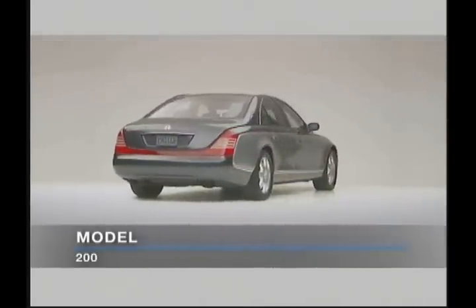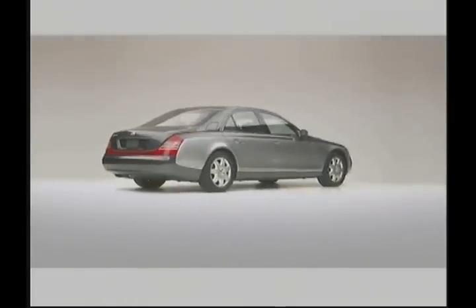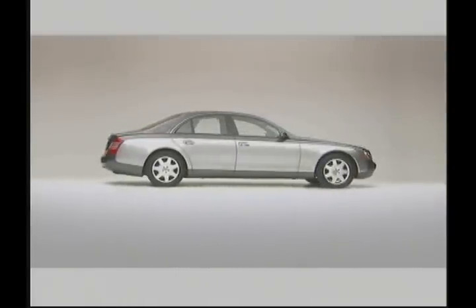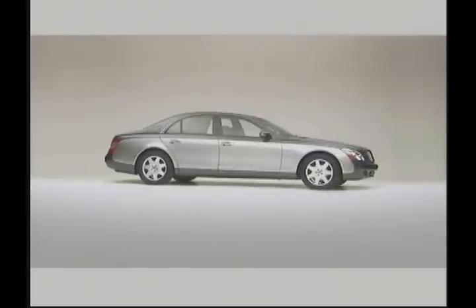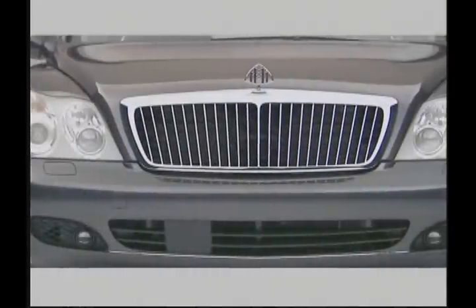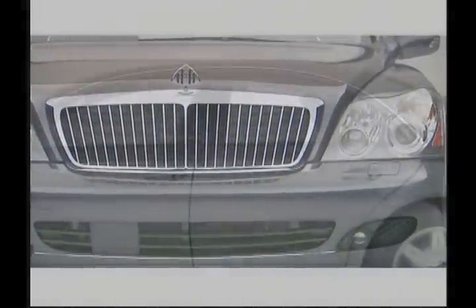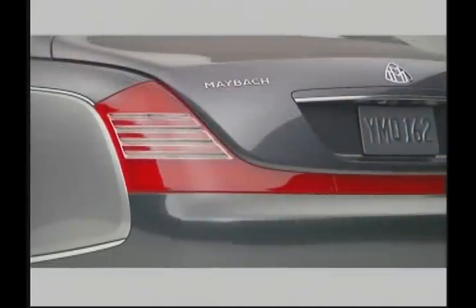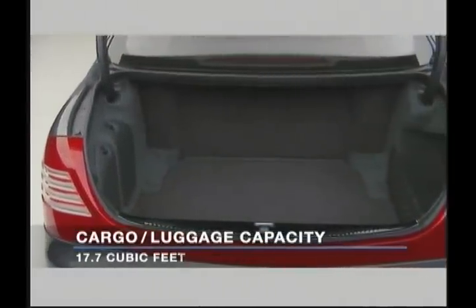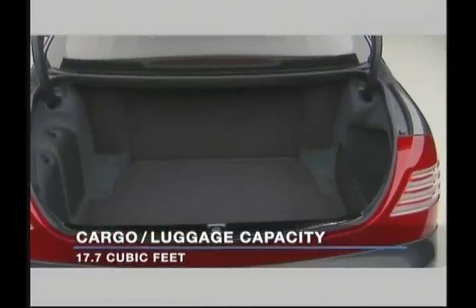Outside, all Maybach models feature xenon headlights, front and rear fog lights, LED brake lights, and ultrasonic front and rear parking assist. All Maybach models also feature a large trunk with nearly 18 cubic feet of cargo room.